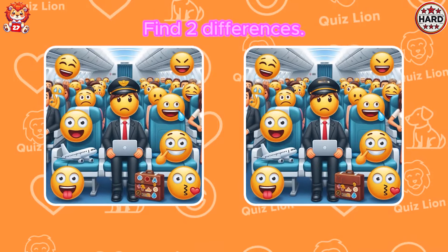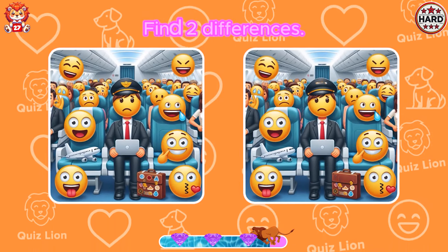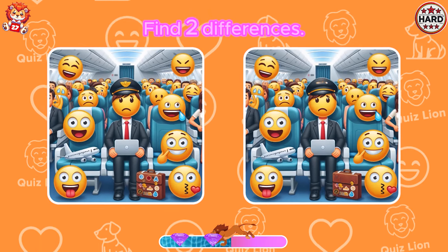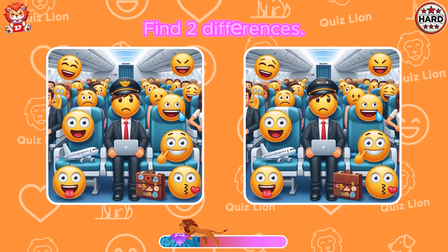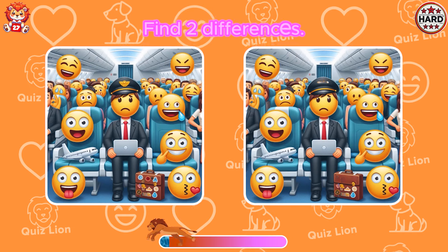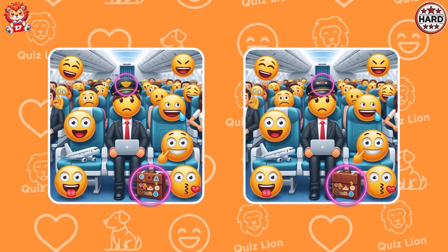Find two differences. The badges on his hat and briefcase were gone.